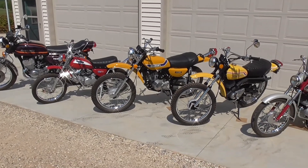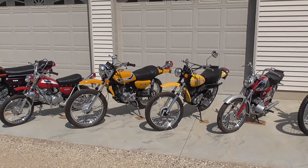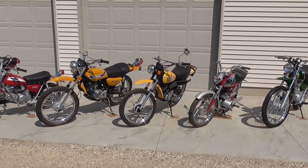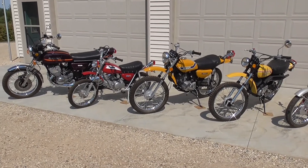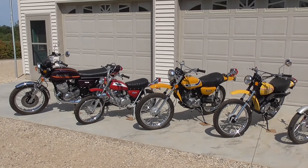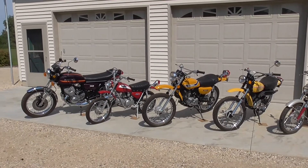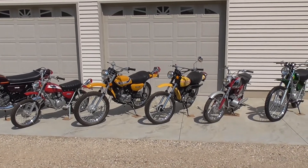So that's my bike collection — my restoration collection right now. I do have other bikes, other riders that are not part of this video. They're survivors that I ride around the yard: a Kawasaki F11, a Kawasaki F6, and a Yamaha RD350. That's going to be it for this video today folks. Any issues, questions, or thoughts, drop me a note. Otherwise, as usual, thanks for watching.